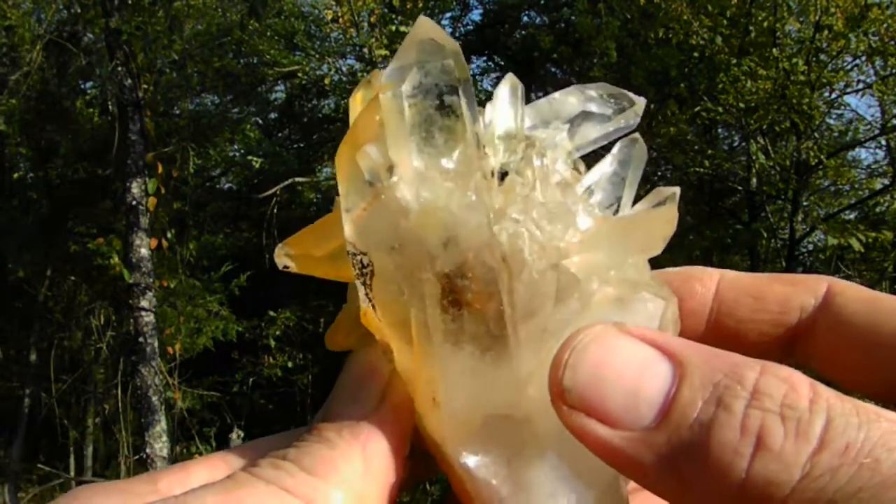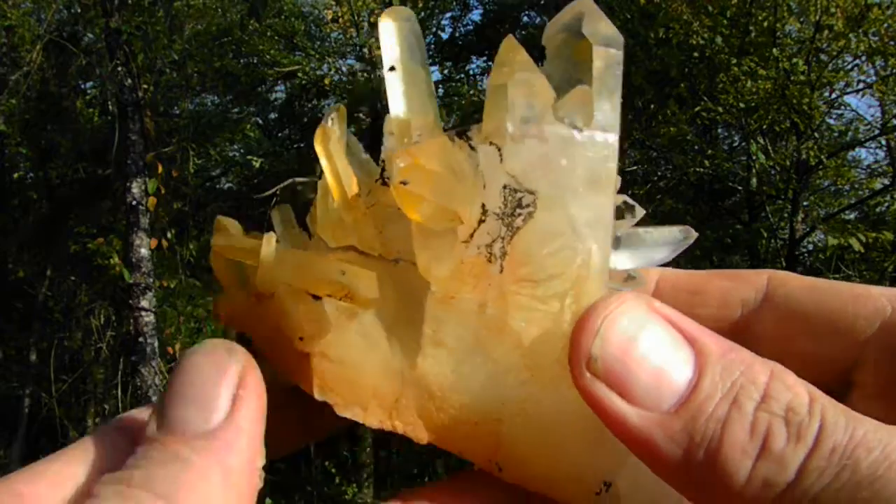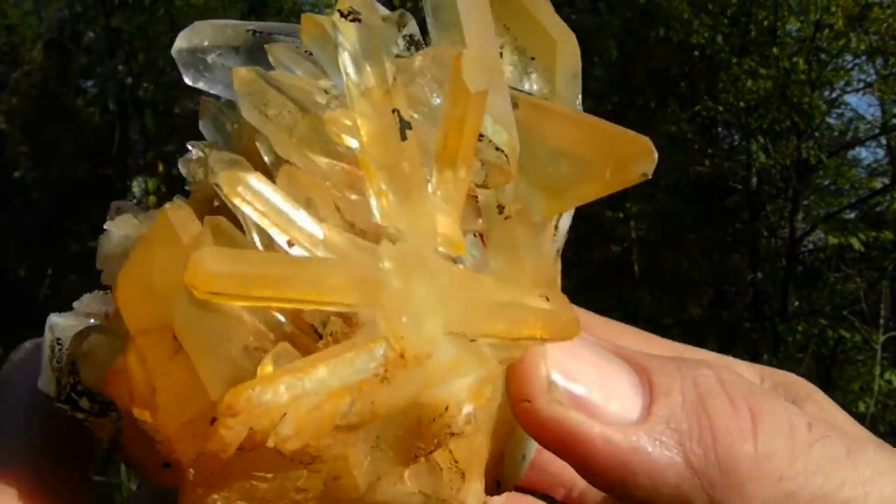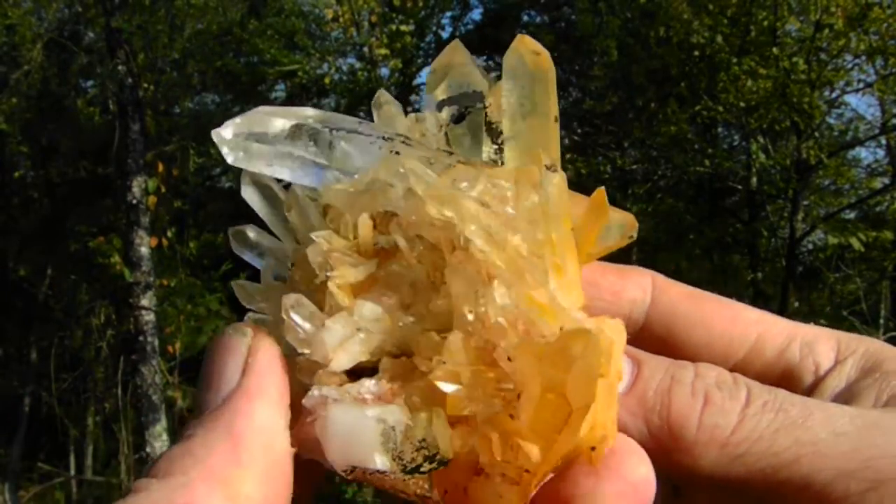Here's an extremely fine large Arkansas quartz crystal burr cluster. The cluster has lots of nice double points — one right there, a big one right here. As you can see, it displays beautifully.